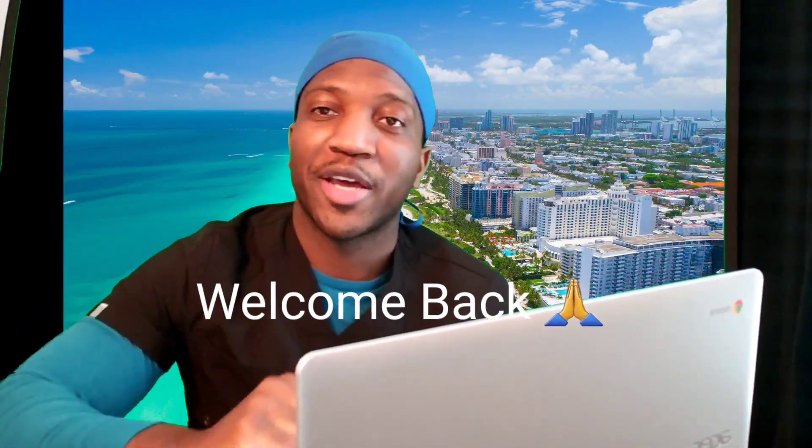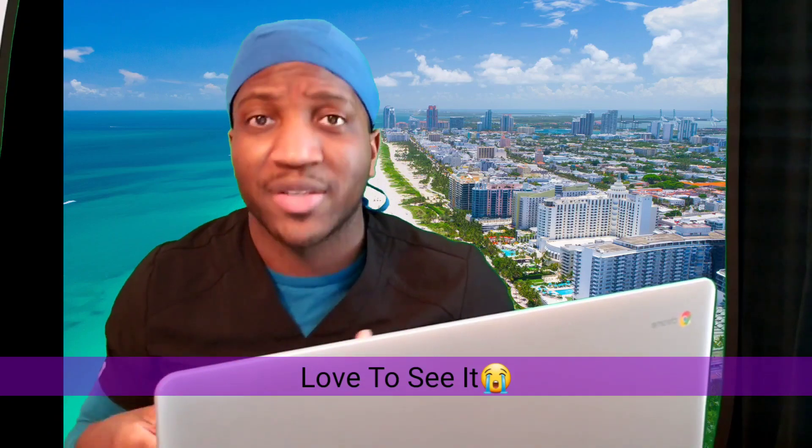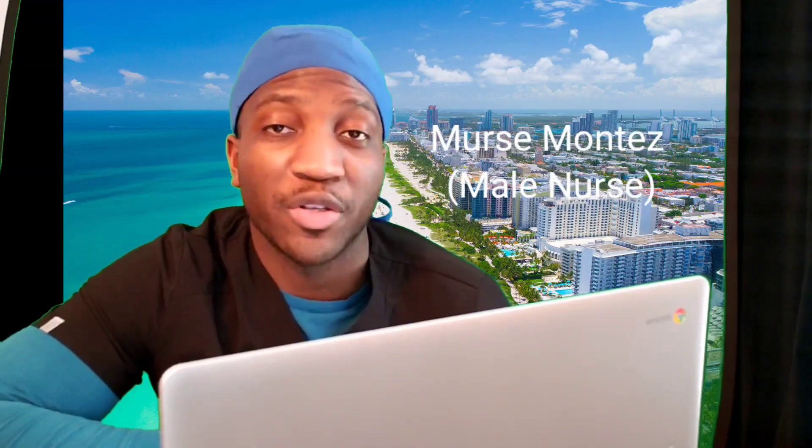Ladies and gentlemen, welcome back to the YouTube channel. I'm Muric Montez, M-U-R-I-C-M-O-N-T-E-Z. I know it's been a minute. I don't have any real excuses for why it's been a long time, besides the fact that I've been busy — new contract. But for those of you who are new, I did see my subscriber count go up a little bit, so allow me to reintroduce myself. This is the Travel Nursing Channel, and what we talk about is travel nursing experiences, fitness, health, and whatever else within those realms.